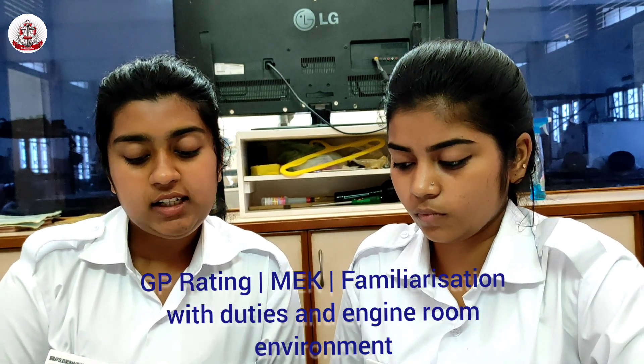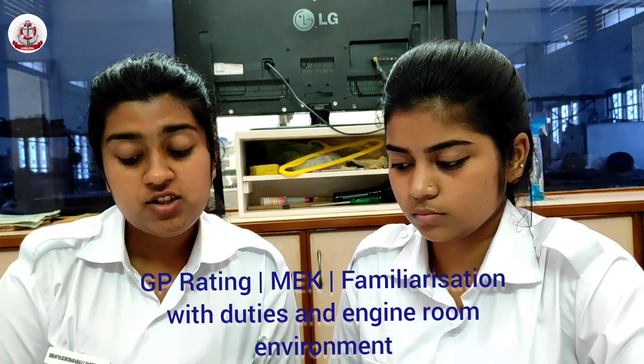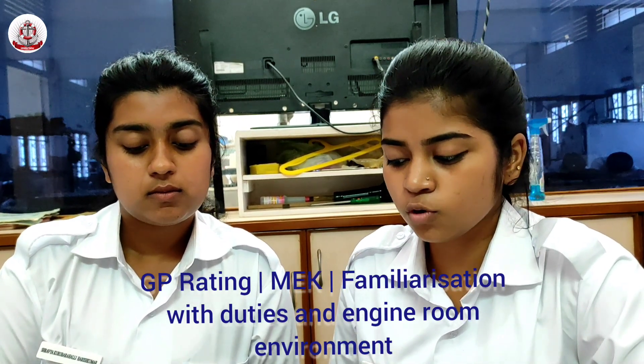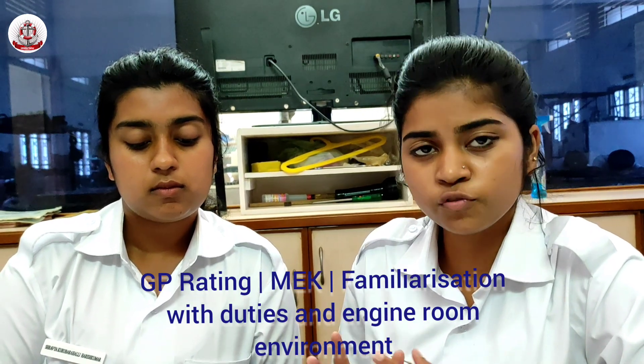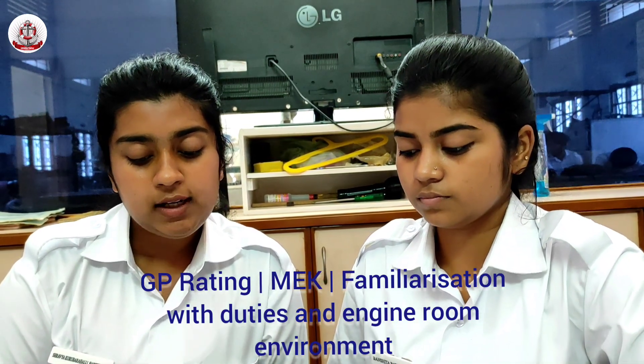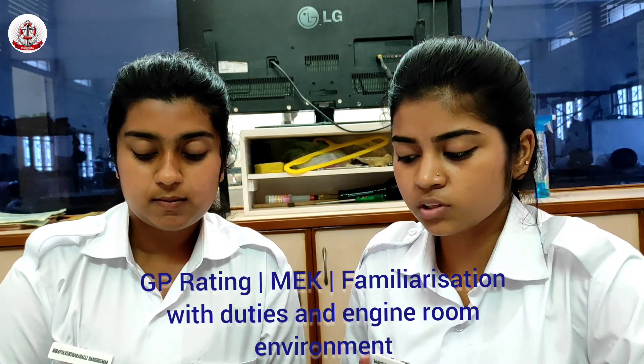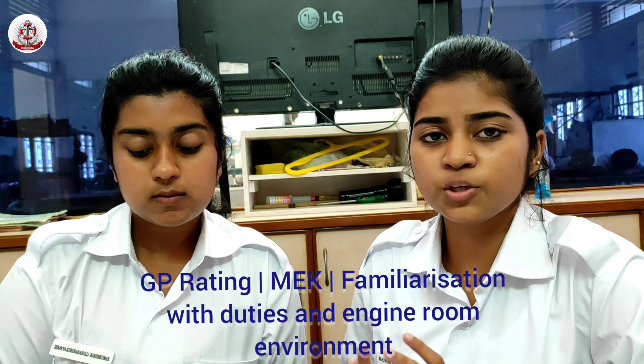Propulsion Machinery refers to items meant for moving the ship: Main Engine, Shafting, and Propeller. The Main Engine is a complete unit meant for providing power for propulsion of the ship — it provides all the power so that the ship can move forward.